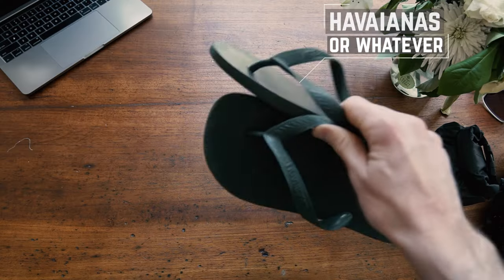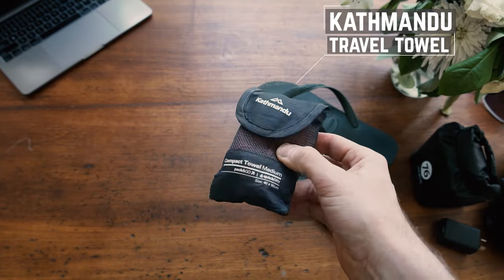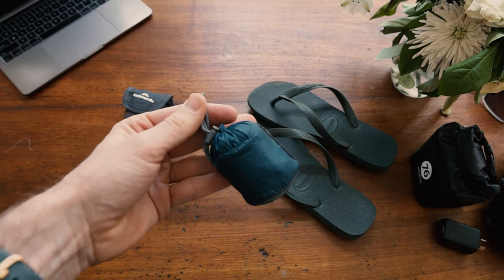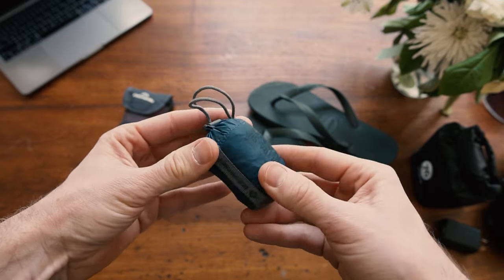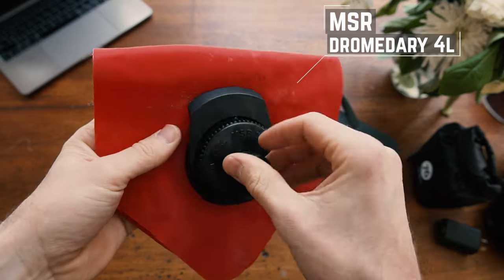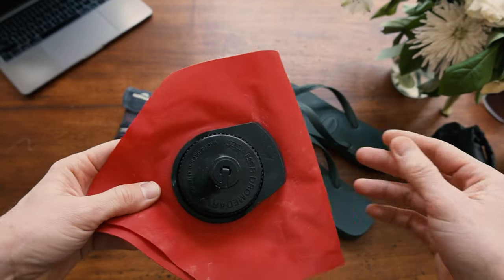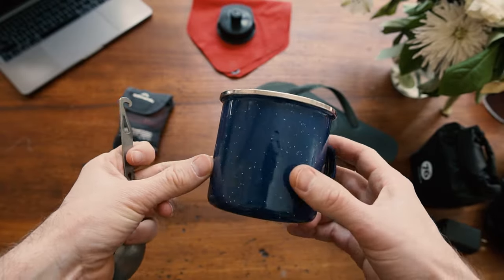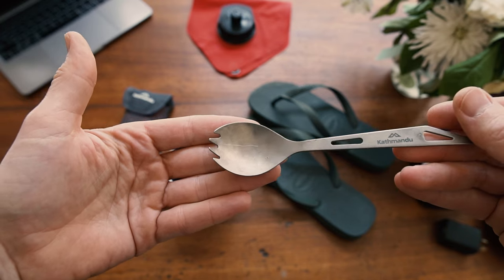We're now deep into the extra credit items. Here we have a pair of thongs or flip-flops depending on where you are in the world. A small Kathmandu travel towel for obvious reasons. And a fantastic little item — this is a Sea to Summit packable backpack. Look at the size of this thing, it's absolutely tiny. When you're traveling and have an overnight stop, you can load it up and carry it on your back. For overnight stops, I also have an MSR water bladder — it folds down nice and small, put a couple of liters in it when heading to camp and that should get you through the night. And of course the obligatory metal mug and a titanium spork, because cold tin spaghetti is definitely a meal.